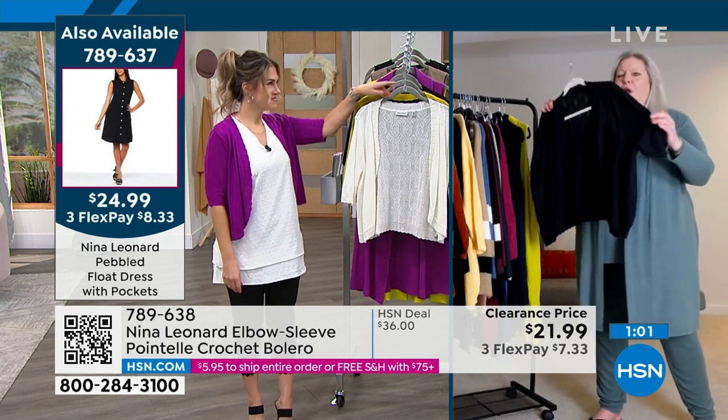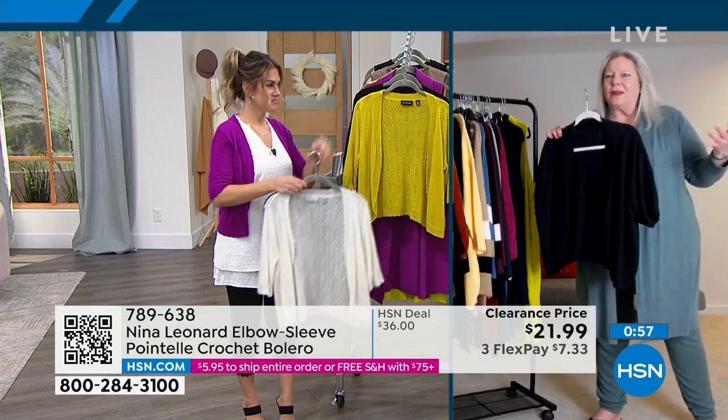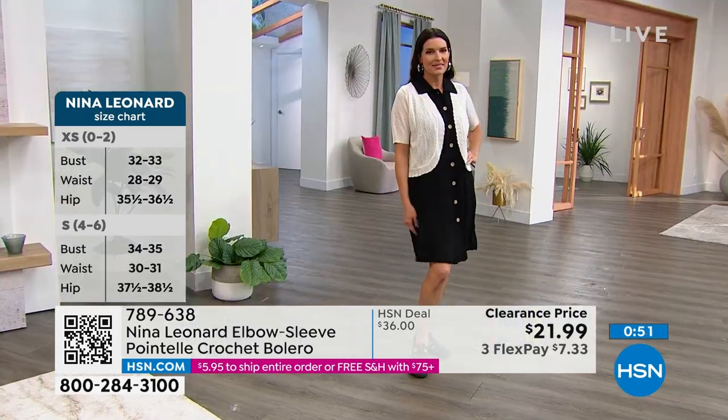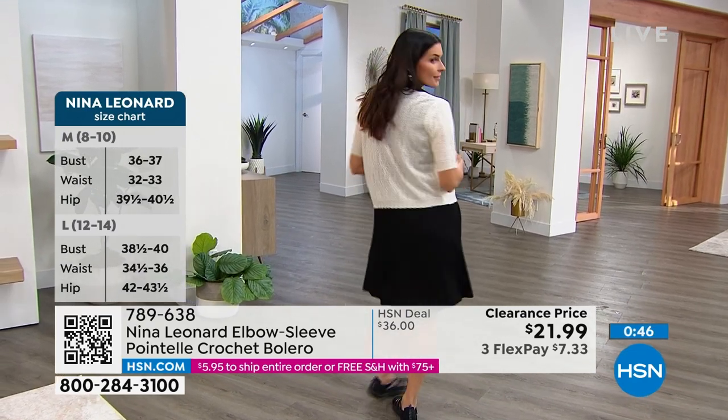So you're getting the coverage you want. We also give you an elbow length sleeve, so we're covering the part of the arm that we don't particularly care for, but it's light and airy. You're getting everything you need. You take something that's sleeveless and now you feel 100% confident if you're a gal who doesn't really love your arms.